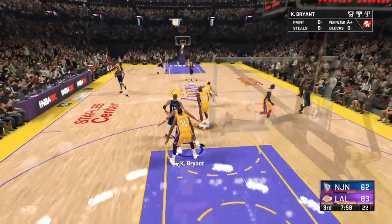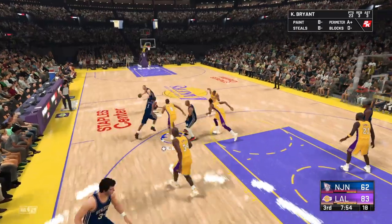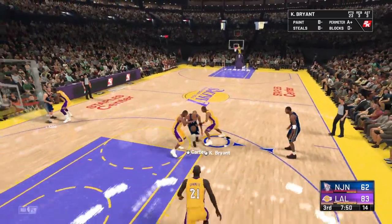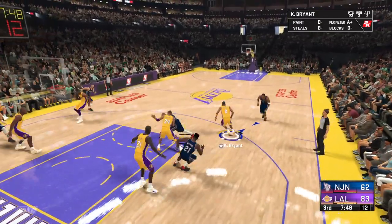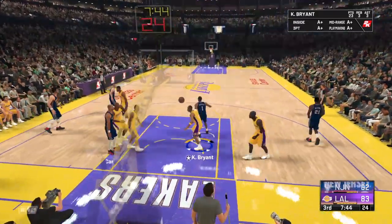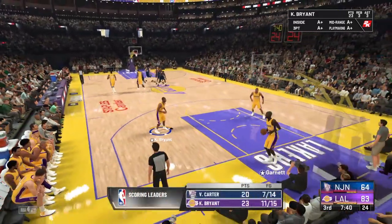Putting in work on the interior, got him, love him. Outside, Kidd. Got a piece of it. Here's Carter. And another field goal in this total. Make it 7 for 14, shooting 50%.